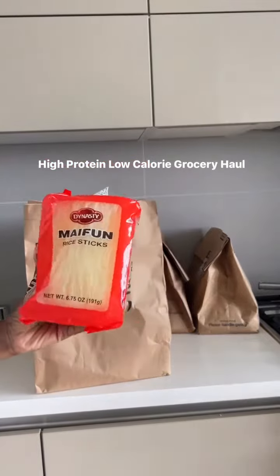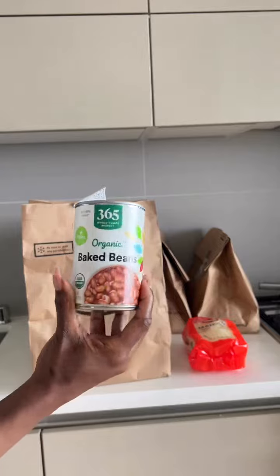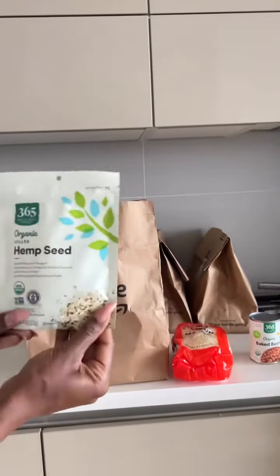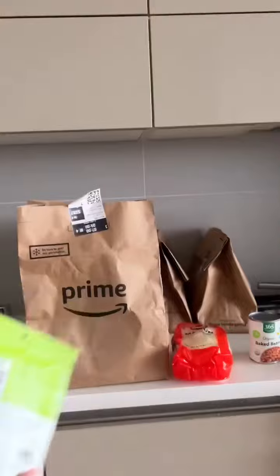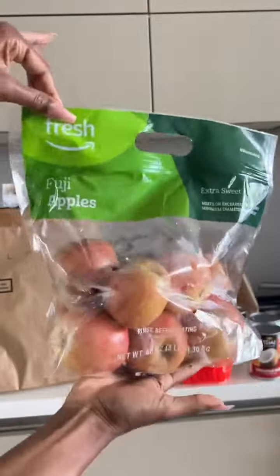High protein low calorie grocery haul. First I got rice noodles — a great sub for pasta — and organic baked beans, which have tons of protein. I got these organic hemp seeds, great to add protein to smoothies instead of adding powder. I also got unsweetened coconut milk, and Fuji apples are my favorite — no debate.